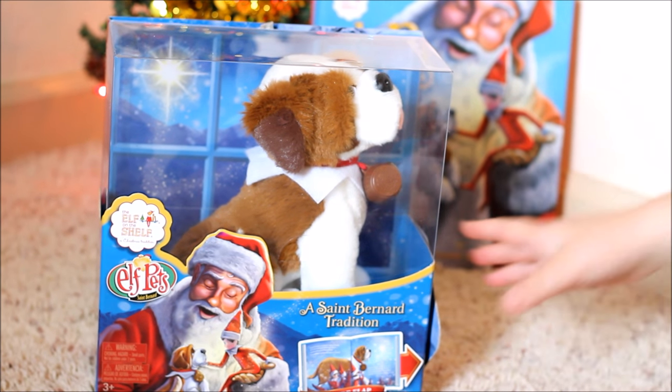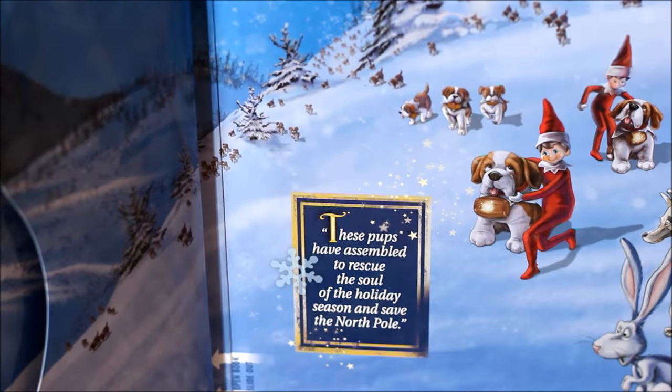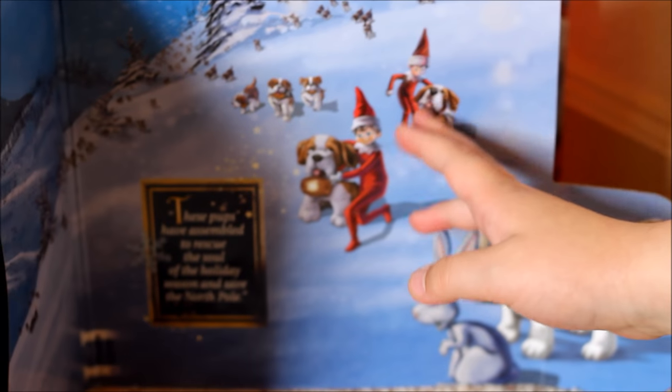Okay, so now we are going to be opening it. Here it says, like a little note: 'These pups have assembled to rescue the soul of the holiday season and save the North Pole.' That's really cute. Then we have little animals up on the shelf — every single little doggy, and there's a lot of them. Let's just get this open. I think I can open this with my hands, but just in case I need the scissors, I have them right here.